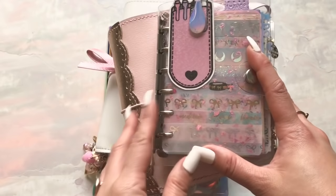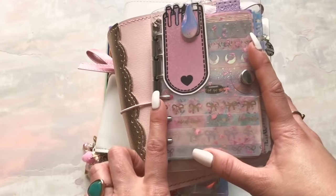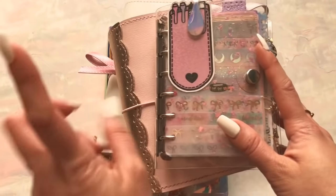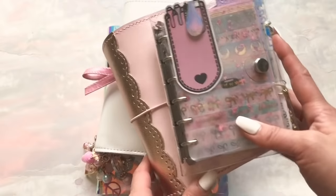Grab a cup of coffee, get yourself some boba, snacks, whatever you need. This is not going to be a short video. This may be the longest video I've ever made. That being said, I've made some pretty long videos. Just warning you, I am going to talk about how I use all four of my planners.